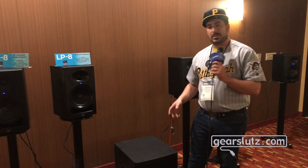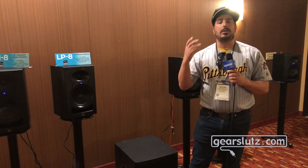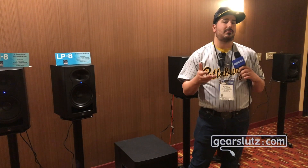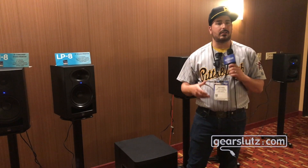One of the really nice things about it is that we designed it to fit in the back of a Toyota Corolla, so we know it'll fit in a small car. If you don't have a pickup truck, you can still have a sub that you can take to the gig and get the low end you need.